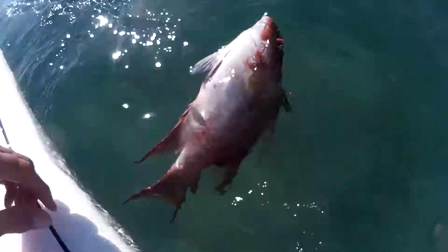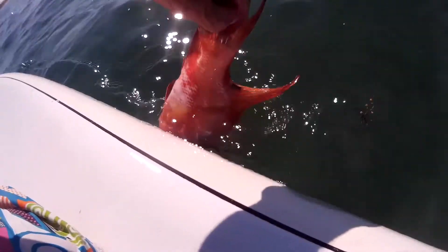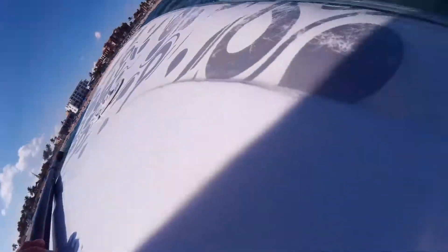To most animals, we must appear to be terrorists. Here's a hog snapper that somebody shot with a spear gun, and apparently he must have got away and died. As you can see, there's a big hole in his side where the tip of the spear hit him. Somehow he got away, but he still didn't make it, unfortunately.